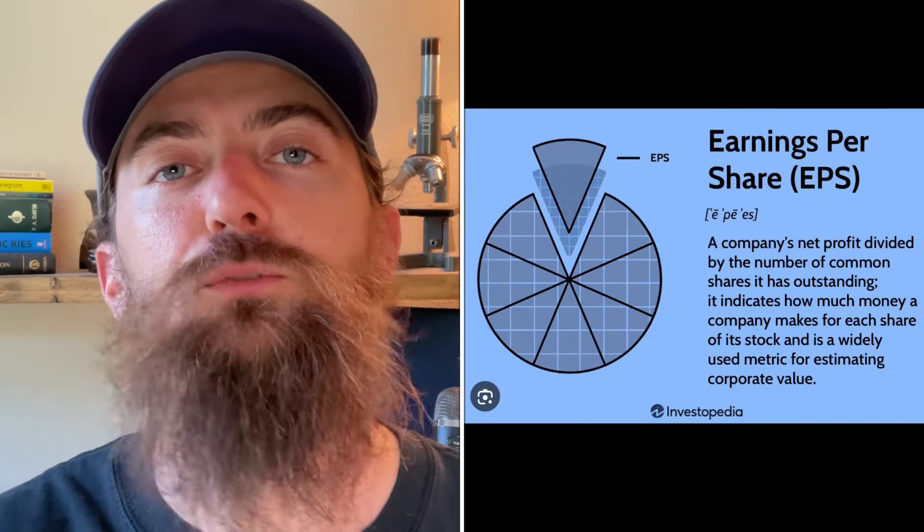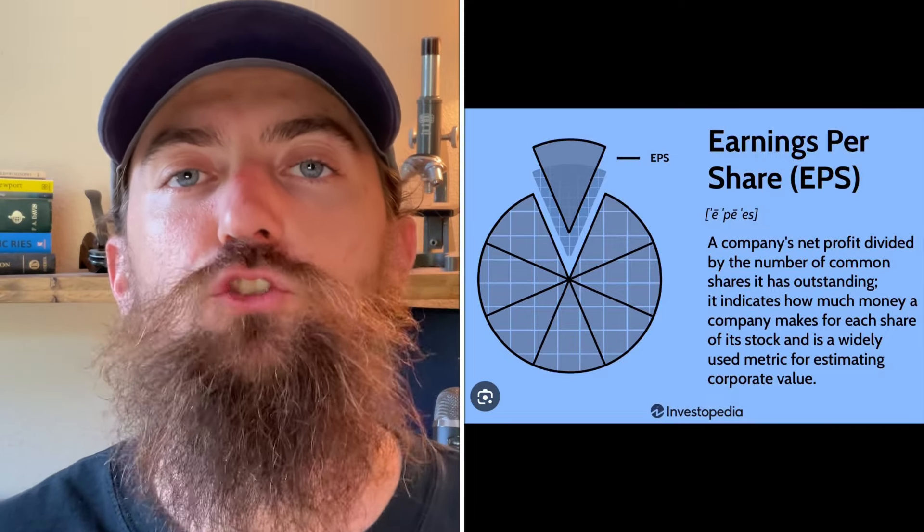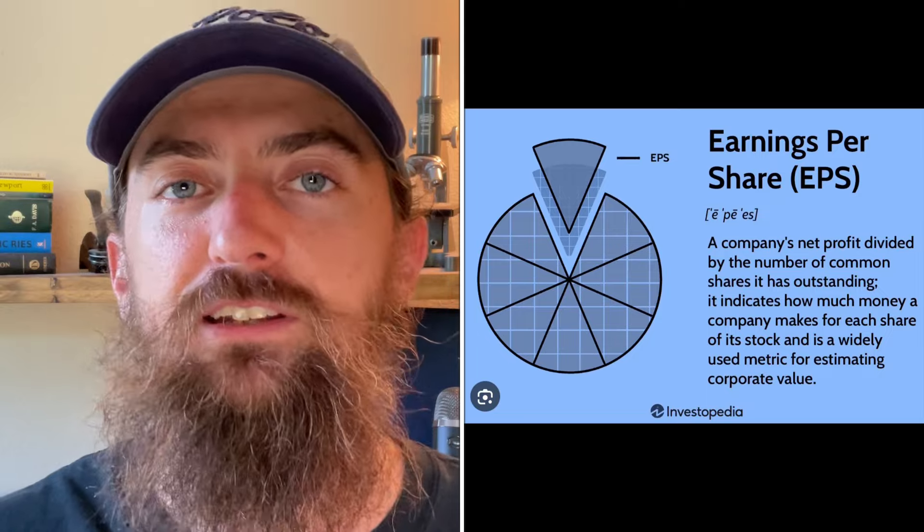The next criteria is closely linked: earnings growth, specifically earnings per share growth. We want strong EPS growth because we want strong dividend growth over time. If I'm buying a dividend stock today paying one dollar per year, I want it to bump up to maybe a dollar and five or ten cents next year. I want dividend growth over time as well as share price appreciation — not just a high dividend today that stays stagnant for years. So we need earnings growth so the company can keep growing that dividend larger every single year.